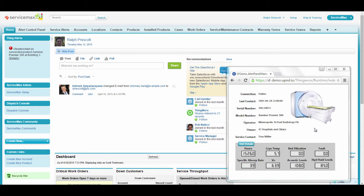This part of the demonstration will typically be a completely automated background process. But for demonstration purposes, we want to highlight the integration of ServiceMax and ThingWorx for automatically generating service requests based on alert conditions.